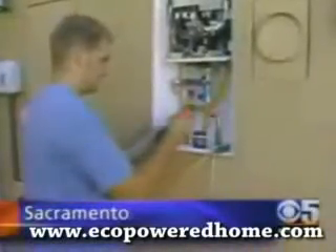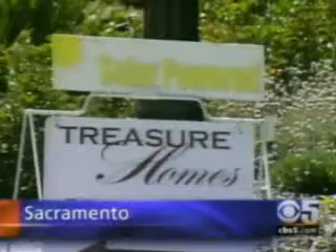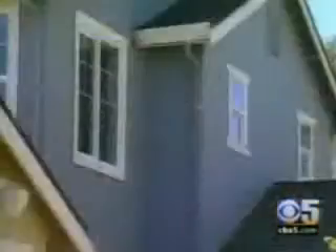In a sea of new home construction, one housing development stands out. For every one dollar that you can save annually, it adds twenty dollars in value to your house. Fallen Leaf at Riverbend is selling solar power.